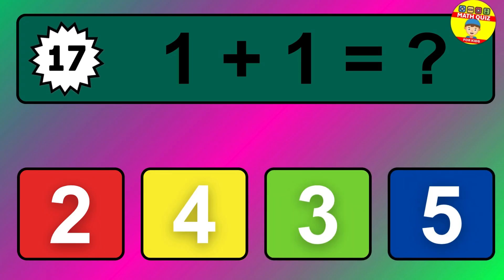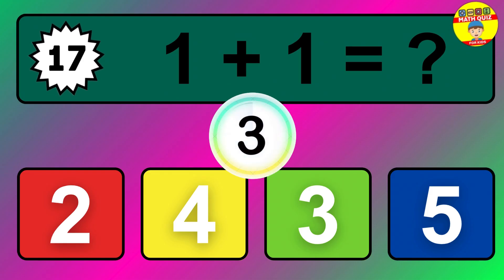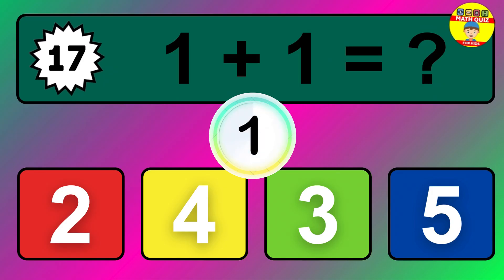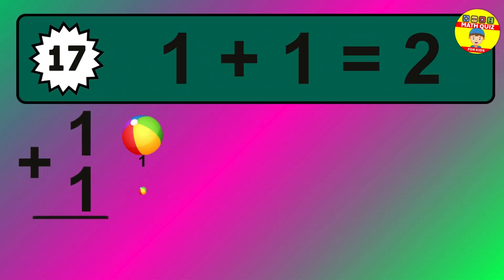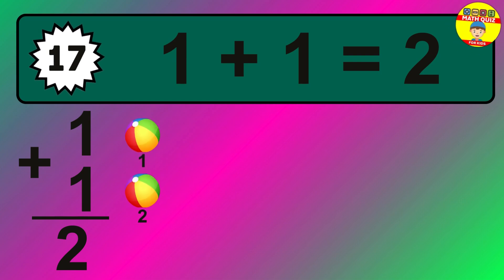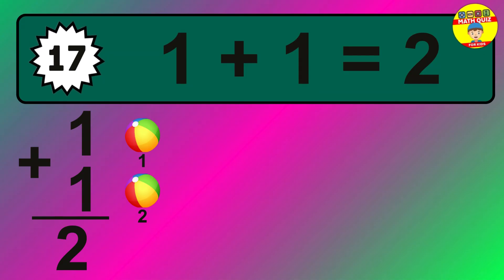Question seventeen: one plus one equals what? The answer is one plus one is two. Let's count it: one, two.